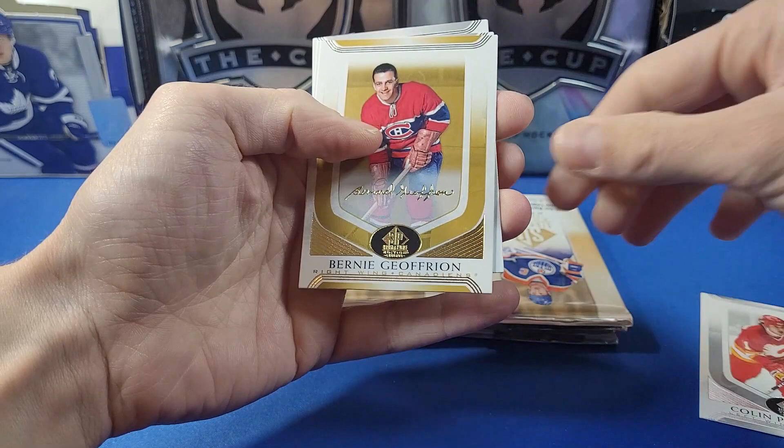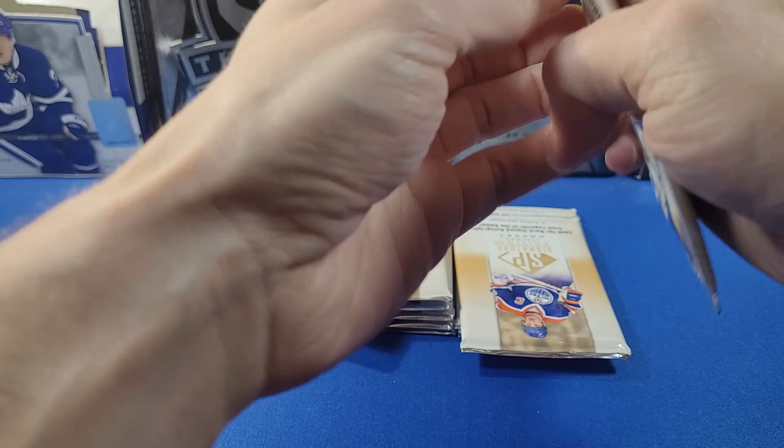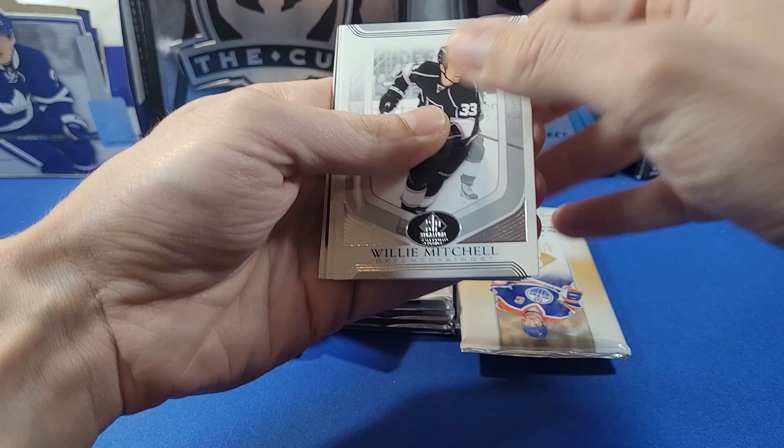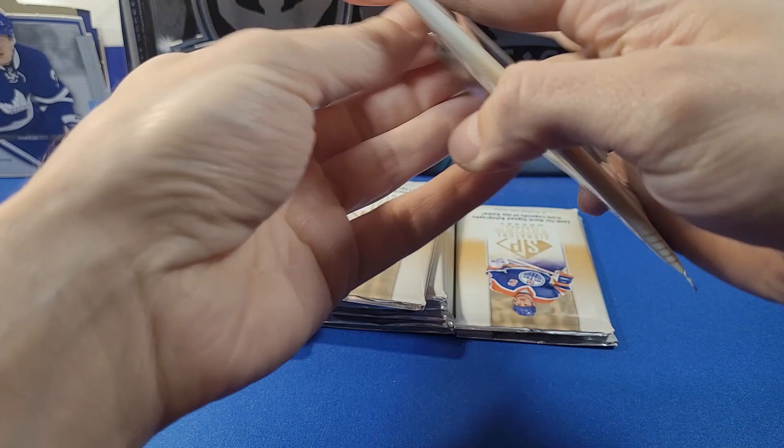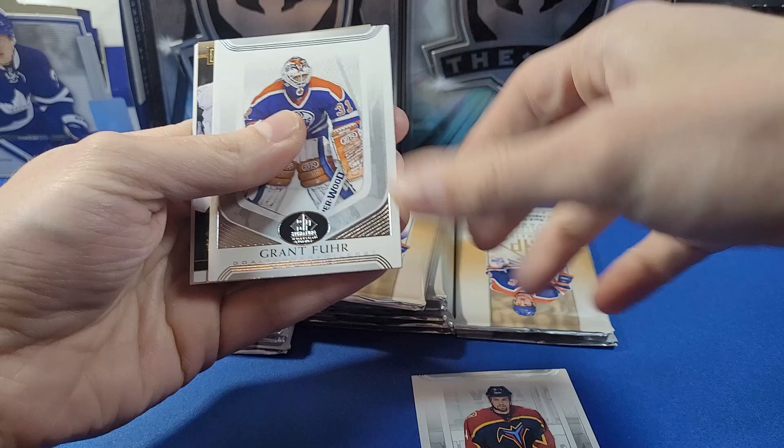Extended Series came out, we have Upper Deck Ice, and we should be getting some other things. We have a Bernie Geoffrion facsimile auto card here, Chuck Salvador, and Linden. We should be getting O-Pee-Chee Platinum after Ice, so June will definitely have some awesome new product releases. We got Willie Mitchell Kings, Adam Creighton, and a UD Canvas of Tiger Williams for the Vancouver Canucks — nice card there. I've definitely seen a bunch of this stuff on breaks, and there's a lot of huge upside in this product.